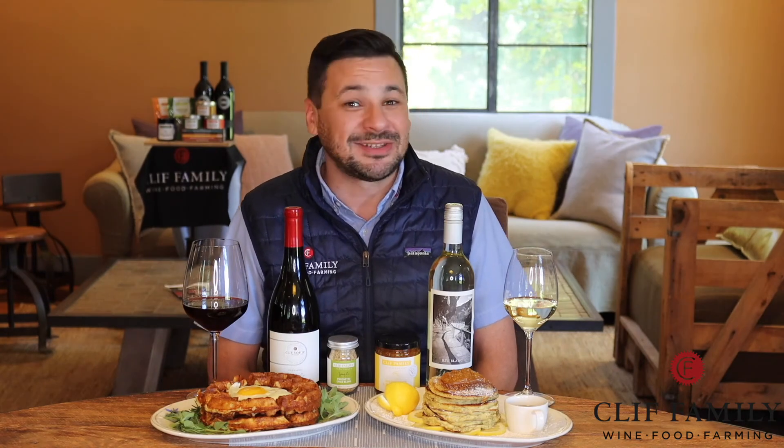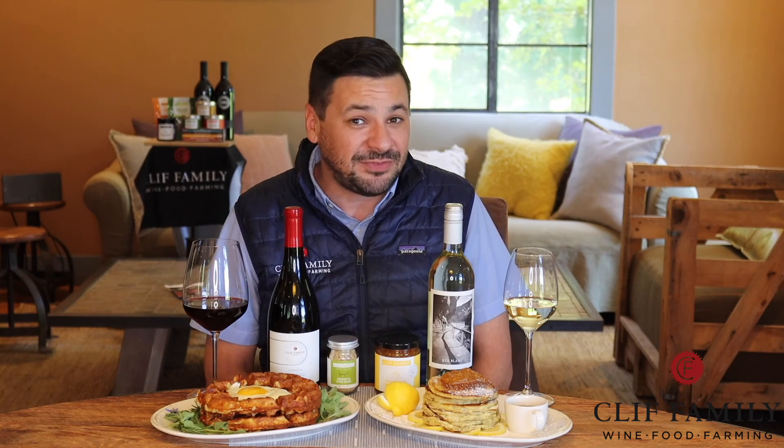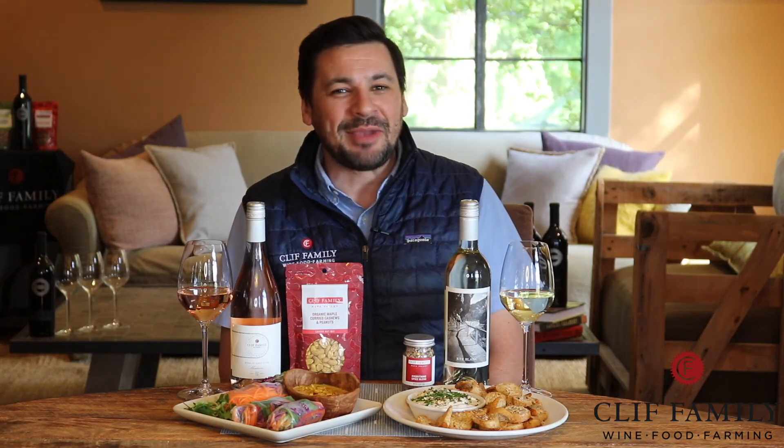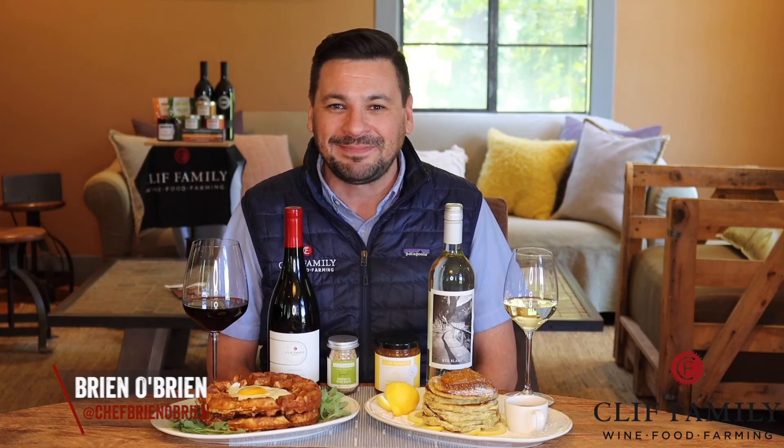With these two pairings and the right guest list, you're sure to make a virtual happy hour worth remembering. Stay tuned to the rest of this video series, Sip and Savor Virtually with Cliff Family, where we'll be highlighting the different virtual tasting kits and experiences offered at clifffamily.com. I'm Brian O'Brien with Cliff Family Winery — thanks for watching.